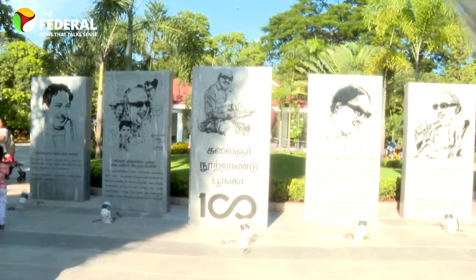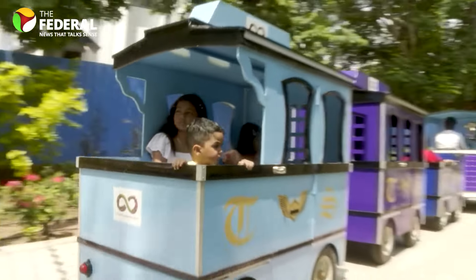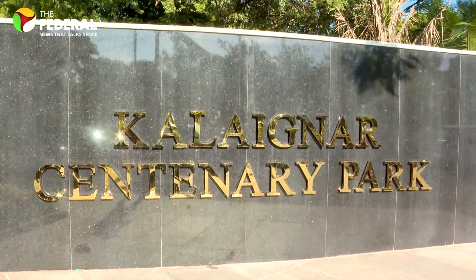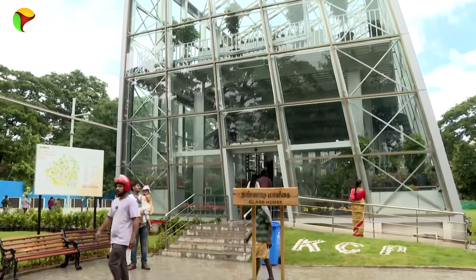Chennai's newest attraction, the Kalinyo Centenary Park, is a head-turner with world-class features and a dash of excitement. Recently inaugurated by Tamil Nadu Chief Minister M.K. Stalin, this 6.09-acre wonderland has a bit of everything to keep you hooked — but is it really hitting the right notes?